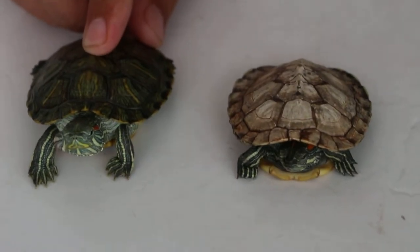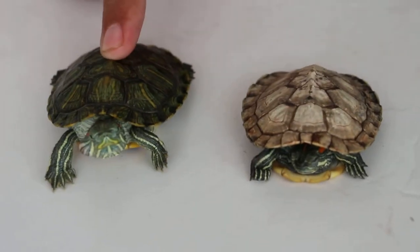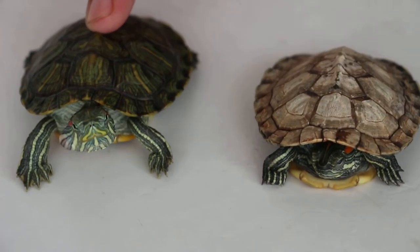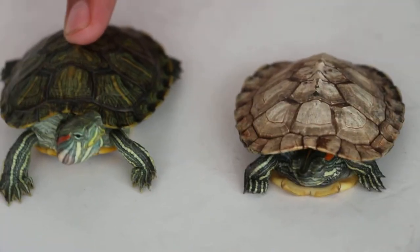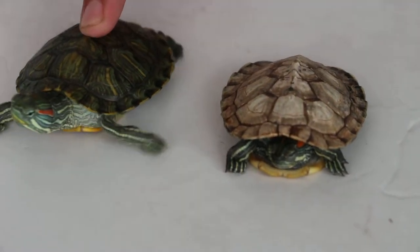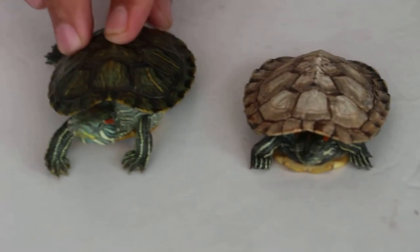I think he got climbed by the other follower. That's why his shell is not good quality. Yours is good quality. You just feed pellets in here? Yes. No other thing? No shrimps? No, not yet. They're just very active, very active.